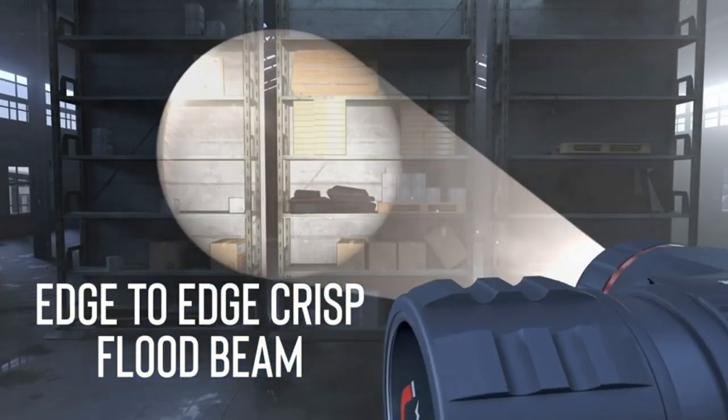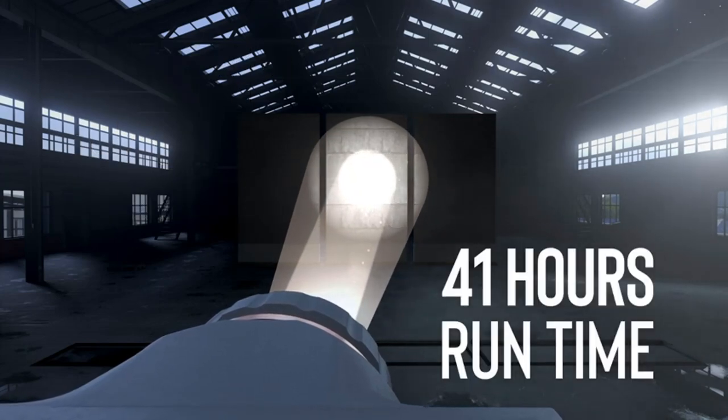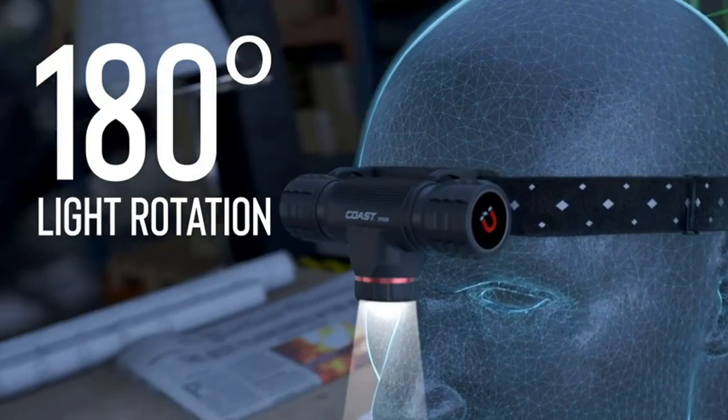Rechargeable Dual Power: each Coast Rechargeable Dual Power product comes with a ported ZITHIONX rechargeable battery and is also compatible with CR123 battery types. This provides you the cost savings of using rechargeable and the flexibility of reverting to alkaline.